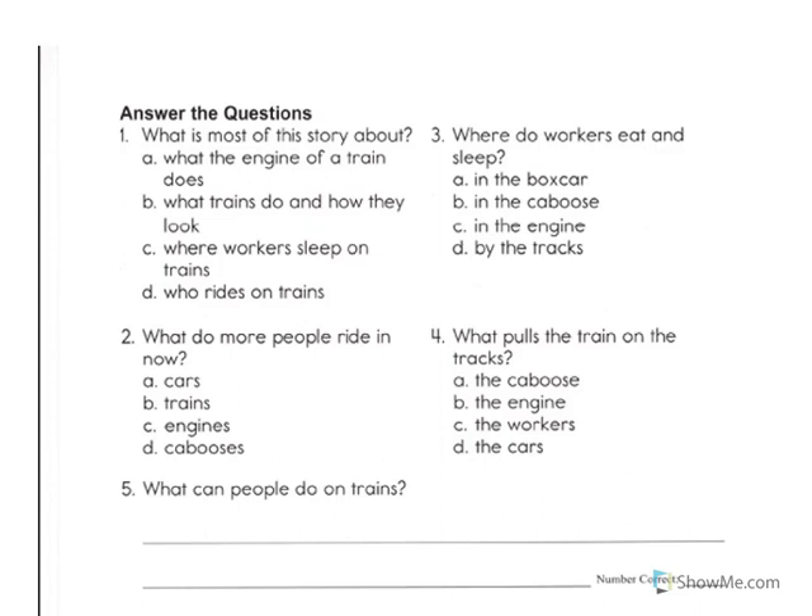Number one. What is most of this story about? Is it A, what the engine of a train does? B, what trains do and how they look? C, where workers sleep on trains? Or D, who rides on trains?